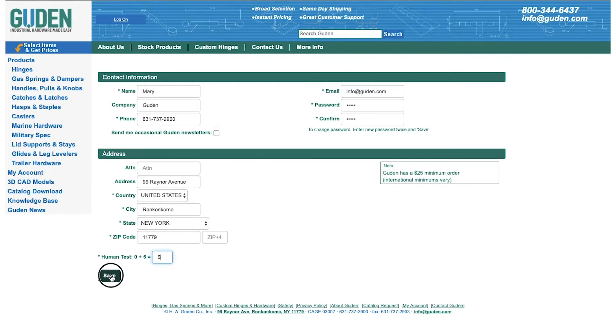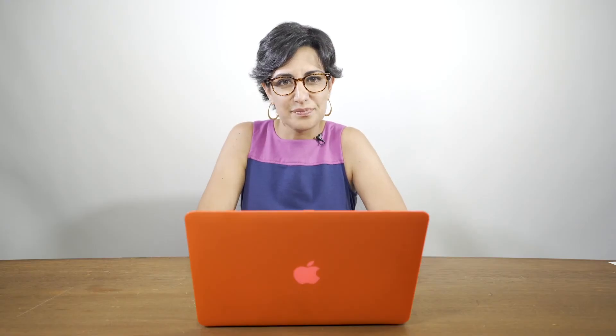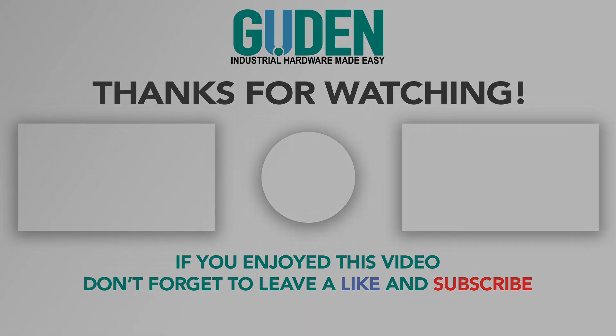You'll then see a message at the top of the screen that says thank you, you are now registered. And it's that easy. Now you're registered at Guden.com. We'll see you next time.